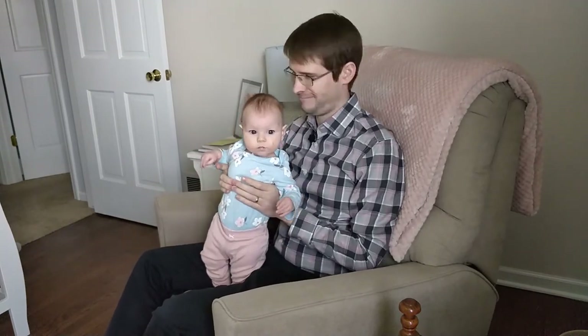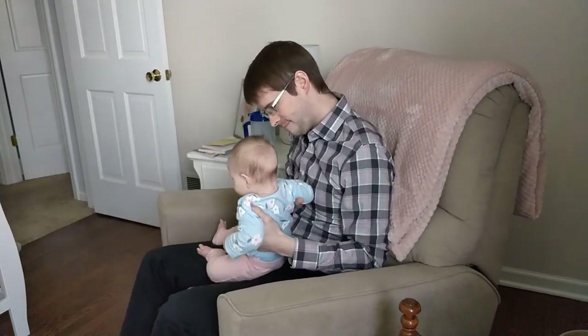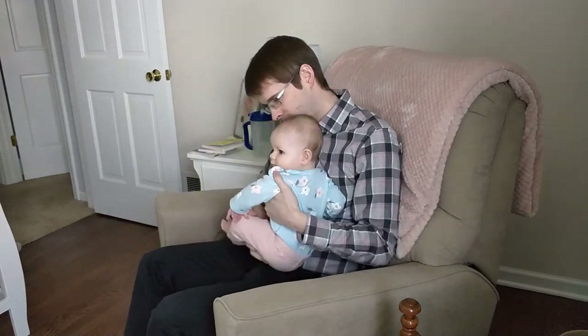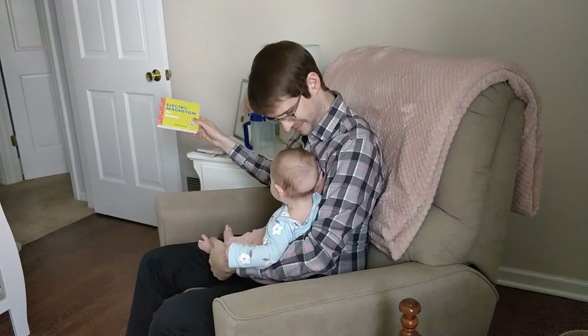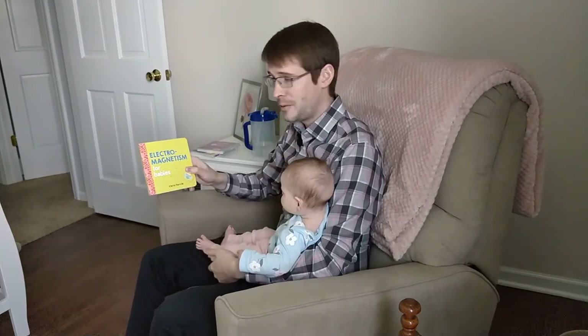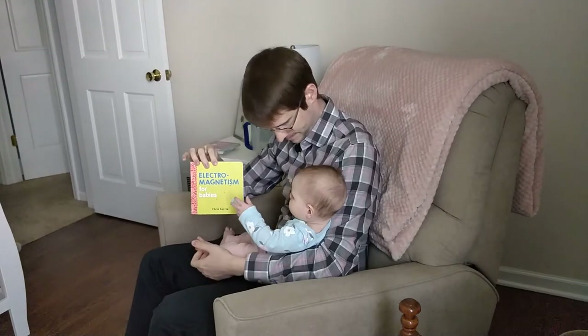Hi there AP Physics. We're here just in time for story time with me and little Juliet. Today we'll be reading Electromagnetism for Babies — that's one of her favorites.